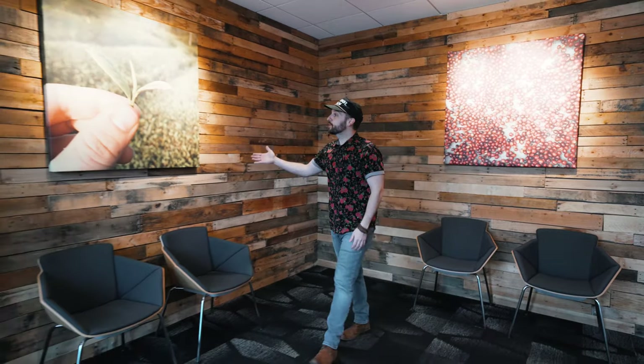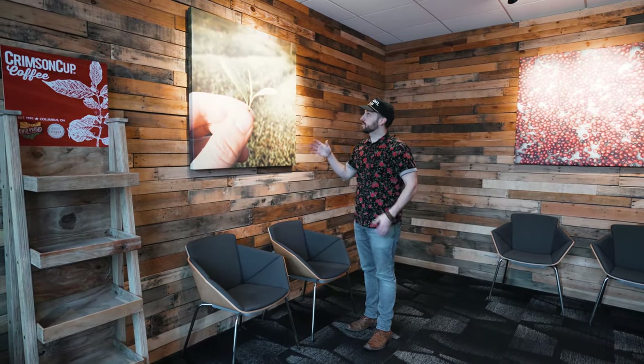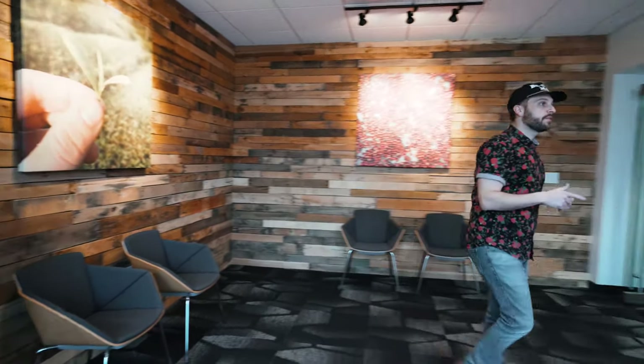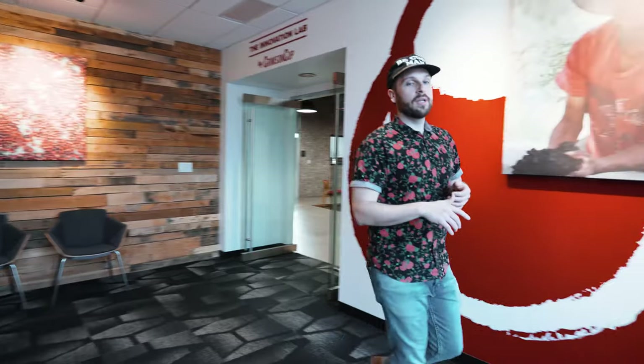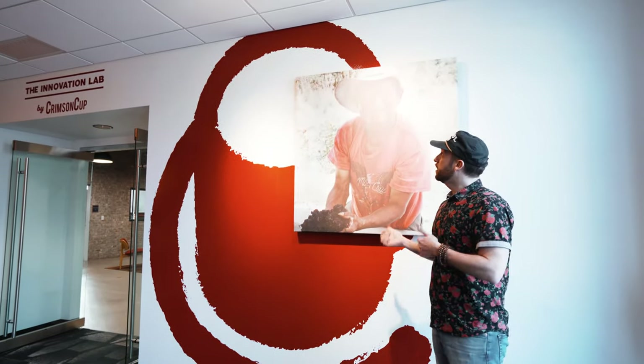The first picture that you see when you walk into the lab is this guy. This is a drying bed that has some cherries on it. The cherries are actually crimson color when they're ripe, hence the name Crimson Cup. Next picture you're going to see is of tea — a picture we took in China. And then our third picture in the front room is of a partner in southern Guatemala. He's part of our program called Friend to Farmer.